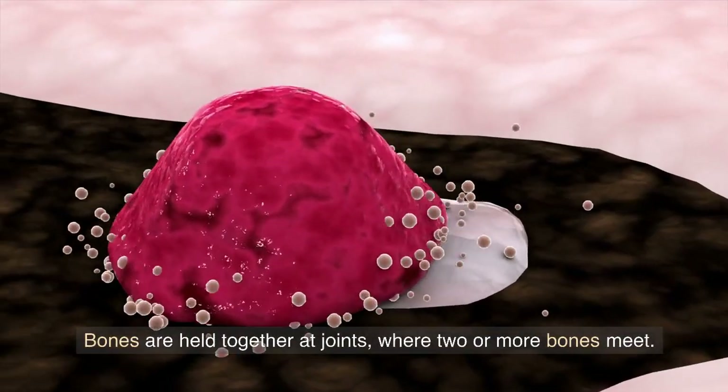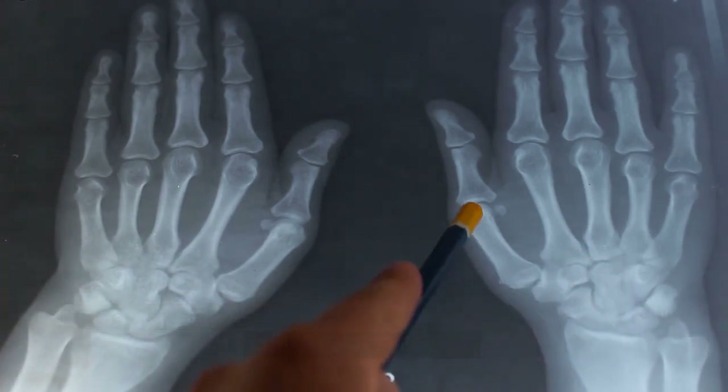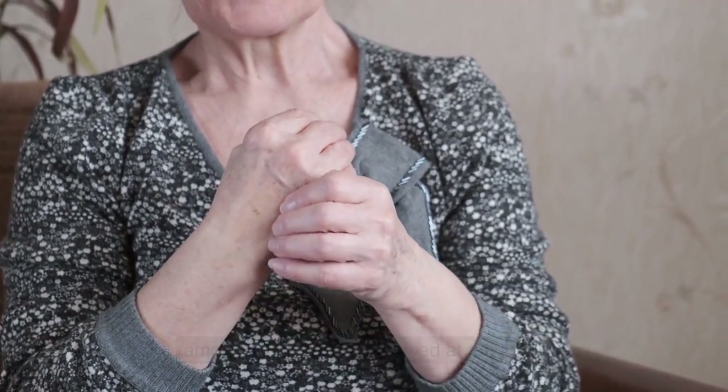Bones are held together at joints, where two or more bones meet. There are several types of joints, including immovable, slightly movable, and freely movable joints. The type of joint depends on the shape and structure of the bones and the amount of movement allowed at the joint.